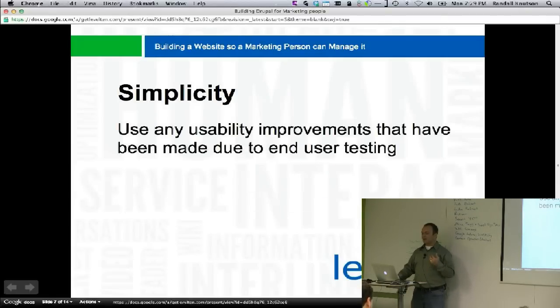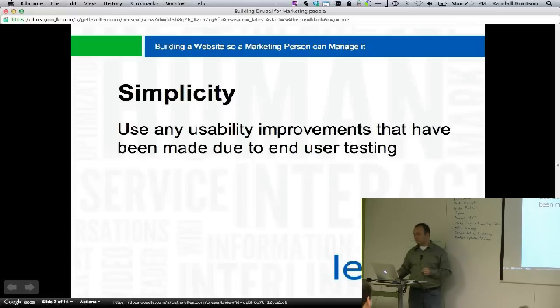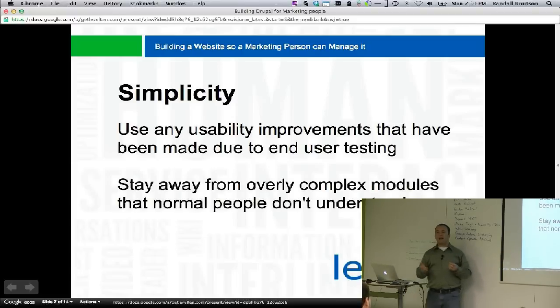For simplicity — use any usability improvements made due to end user testing. Drupal 7 was a major improvement on Drupal 6, but there's still a long way to go. Usability studies on Drupal 7 show people are doing much better, but there are still things that confuse them. In Drupal 8 we're working to improve all of those, and there are back ports of a lot of that stuff we can incorporate into our code.